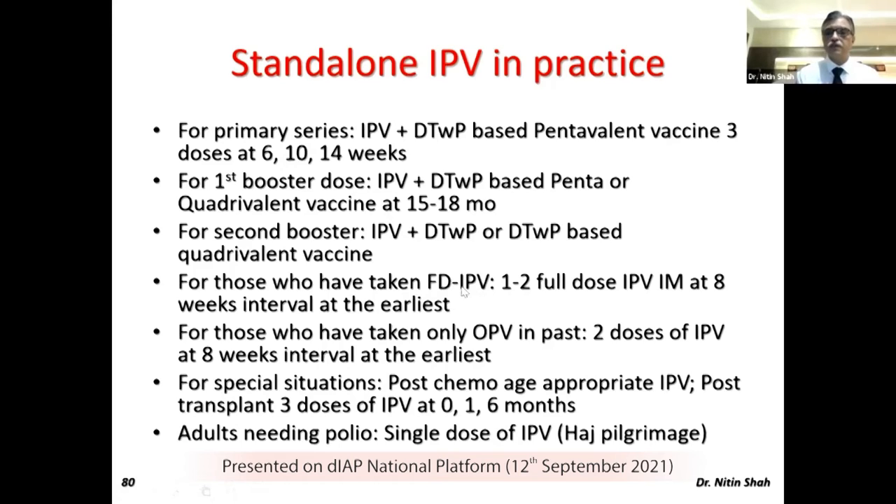For those who have taken fractional doses, you should give them one or two full doses of IPV at eight-week intervals at the earliest opportunity when the child is ready. For those who have not taken any IPV — because they did not go to the public health system and did not take an IPV-based combination — and there is only OPV available, give them two doses of IPV at eight-week intervals, again as early as possible.